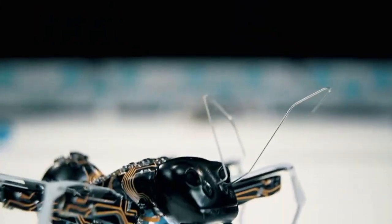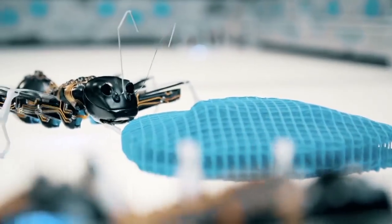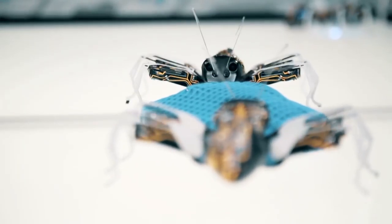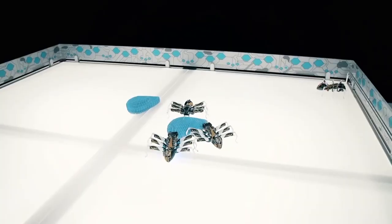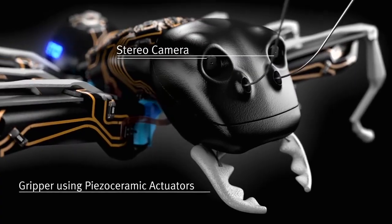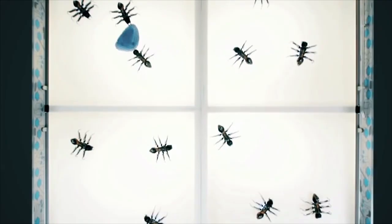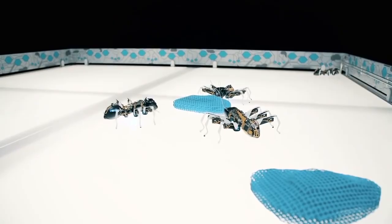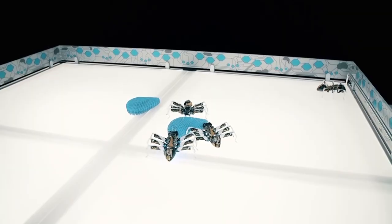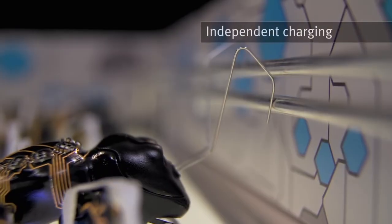The ants coordinate all their actions and movements with each other. Each ant, 13 centimeters long, has on its belly a radio module through which precise coordination is carried out. A 3D stereo camera in the head of the ant allows it to see, and an infrared optical sensor installed below monitors the movement of the mini robot. Two onboard batteries provide up to 40 minutes of wireless operation, and they are recharged in the dock with the help of their antenna.